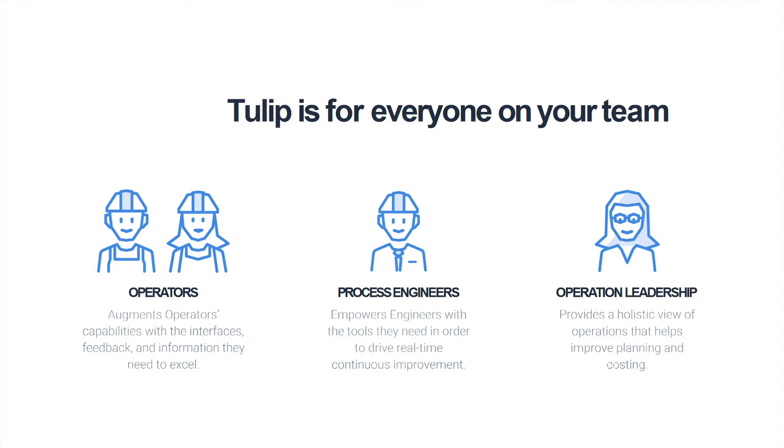A system like Tulip is what I call a bottom-up digital transformation because it's for everybody on the team. Operators can use it and have a channel of communication back to engineering staff — they can give comments and be more participatory in continuous improvement. The primary users are process engineers who create, modify, and analyze results from these applications. Through operational leadership, there is visibility to share best practices globally, so manufacturers with two, three, four, five facilities making the same product can share learnings much more easily.